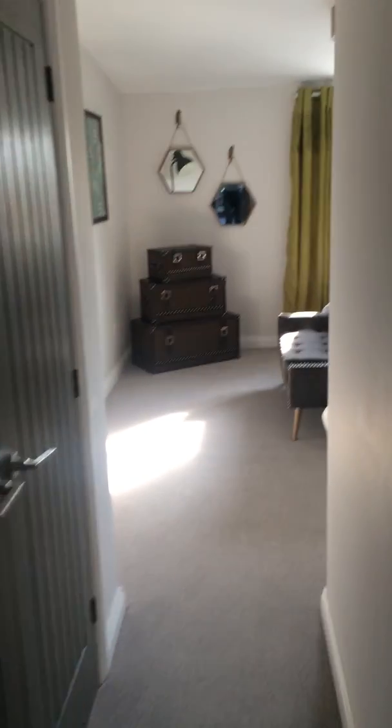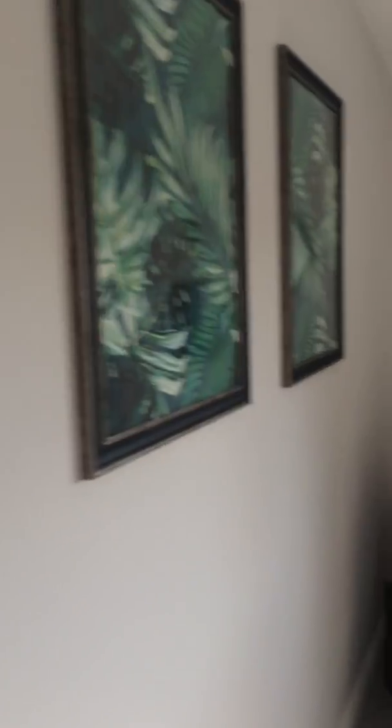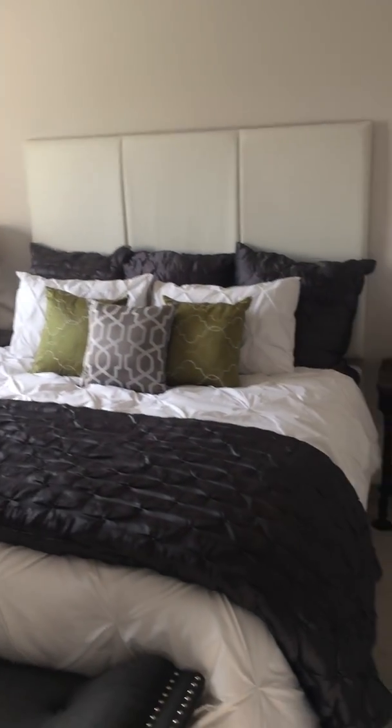On the ground floor of this property, we have a master suite with views to the rear and an ensuite shower room.